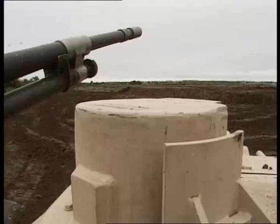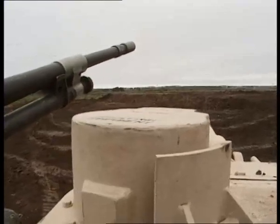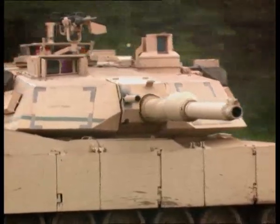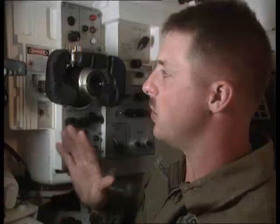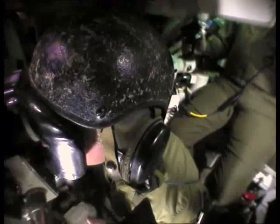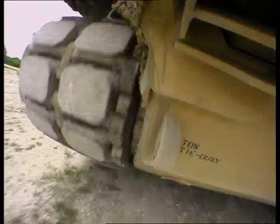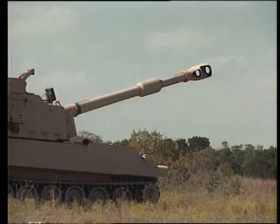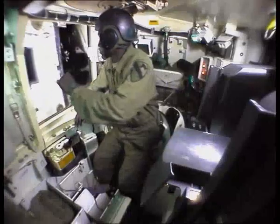While the gunner fires at one target, the commander can use his independent thermal viewer to identify the next. I'll scan from TRP-1 to TRP-2. So I can go ahead and stay on one target while he's already scanning for another. The process never stops. Driver, move out. Gunner, take over. Never stop. Target. Identified. TRP-2 to the left side. Designate.